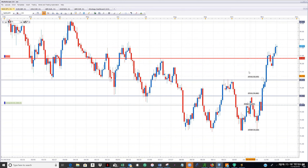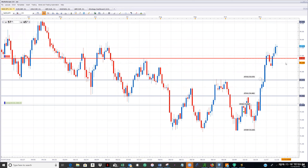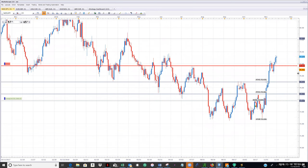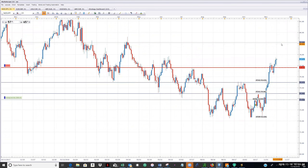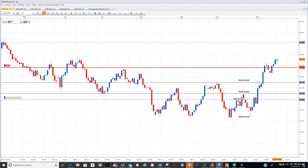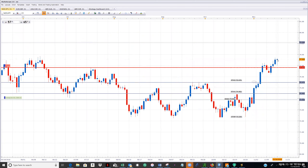We're up 366 pips on that last leg. My goal at this point is to get up to my line right around 79 on this last leg. I'm going to keep my stop right here. It did wick down today but didn't hit my stop and continued back up, so we're in good shape going into the weekend. We'll see what happens next week on New Zealand dollar yen.